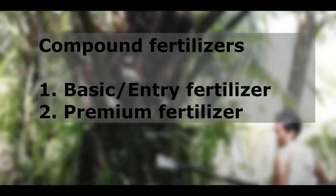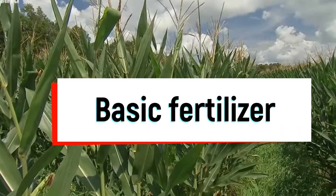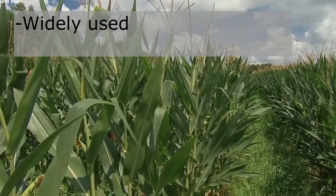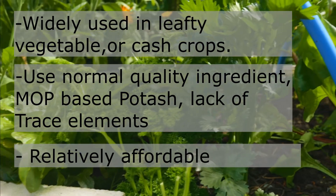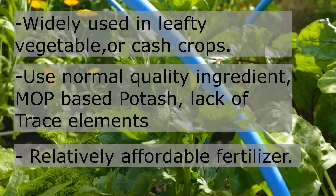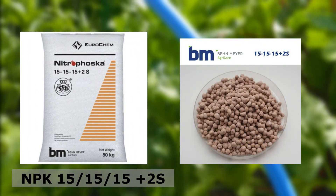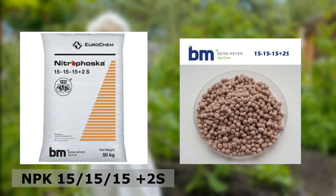The basic or entry-level fertilizer is widely used amongst farmers. They cover all the necessary elements for your plant, especially vegetables and fruit trees, at a reasonable price. The most popular one is the Nitrofosca 15-15-15 plus 2S. It is equivalent to Yaramila 16-16-16 with a slightly lower formula, usually for vegetative purposes, or it helps fruit trees to recover from the post-harvest stage.